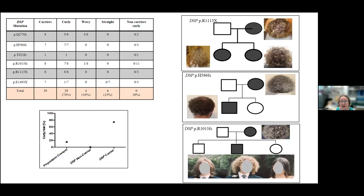A trainee who did a PhD here examined patients with cardiomyopathy who had desmoplakin mutations and looked at their skin phenotype and hair texture. All affected patients had curly hair, but it varied in degree of curliness — some patients had more woolly hair while others had hair that was just more curly than their siblings.